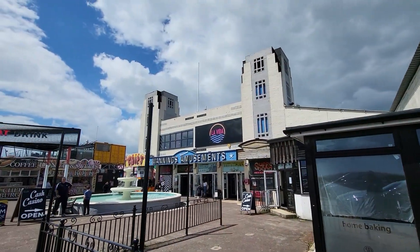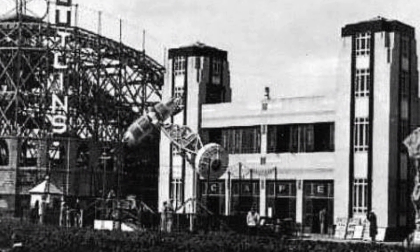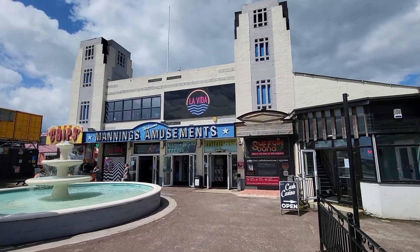I'm starting the video outside of Manning's Amusements, which was the original 1933 site for Billy Butlin's, or one of Billy Butlin's first resorts. This is what it looks like today and this is what it looked like in 1933. As you can see there's a big old wooden roller coaster at the side there, but sadly that is no more. We'll take a look around and see what's there today.